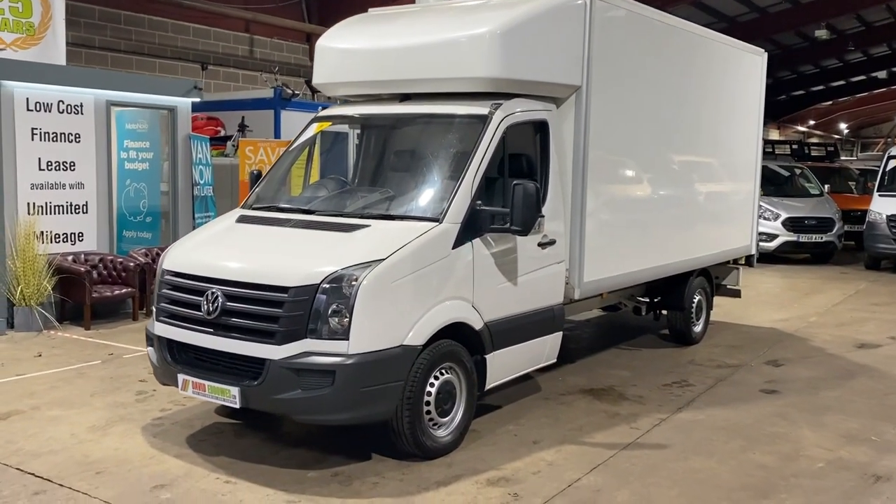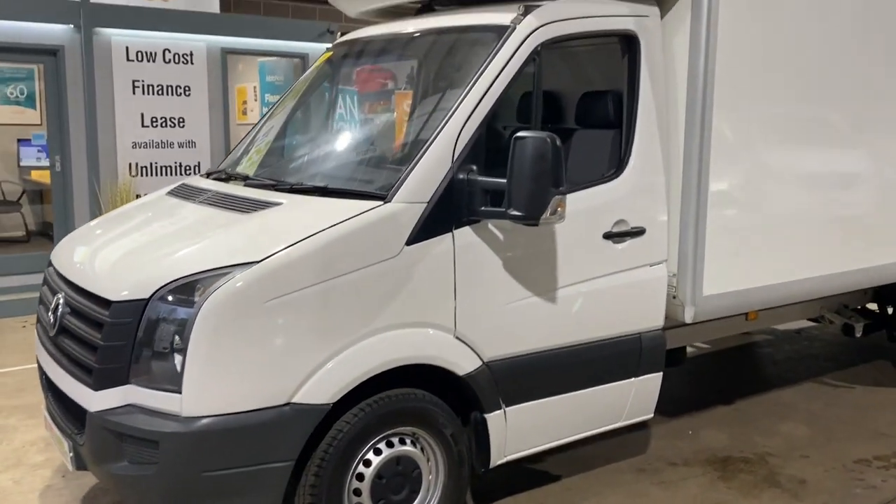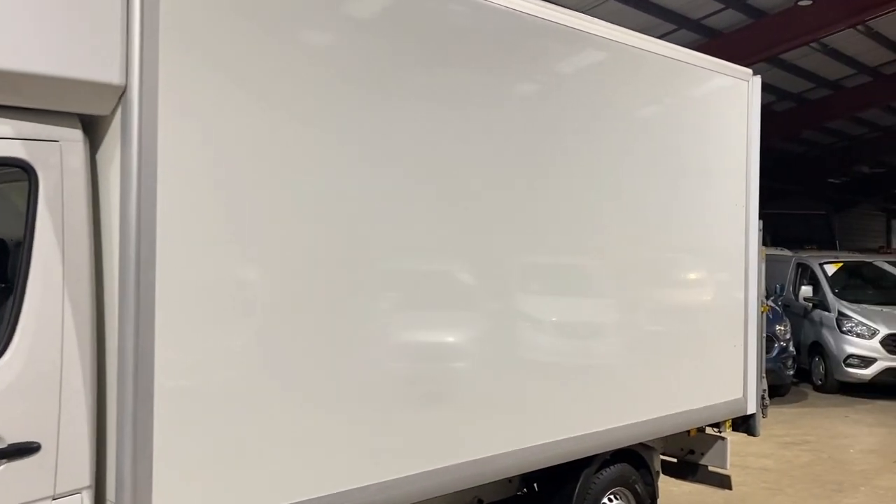Welcome to David Eddowes Limited. With over 25 years experience, open seven days a week, we stock a wide range of vehicles, all at exceptionally good value for money. A wealth of benefits come as standard,